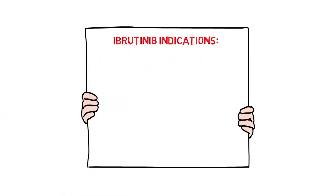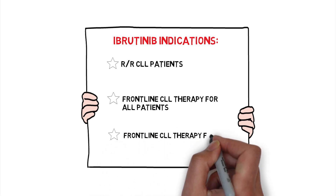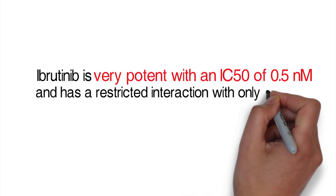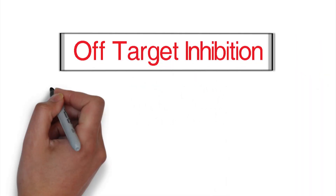Hence, ibrutinib is now approved in relapsed refractory settings and as a treatment option in frontline CLL for all patients, but should be considered the current standard of care as frontline therapy in patients with 17P deletion. Ibrutinib is very potent with an IC50 of 0.5 nanomolars and has a restricted interaction with only a limited number of other kinases. While potent and selective, it does inhibit other TEC family kinases, which BTK is a member of.